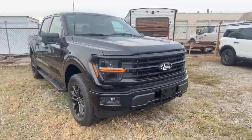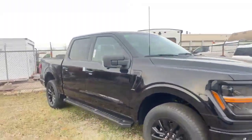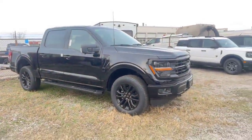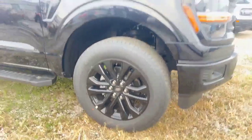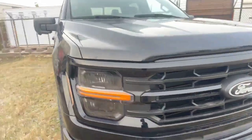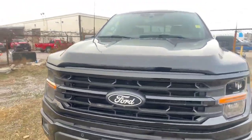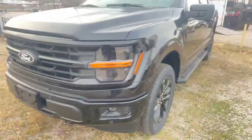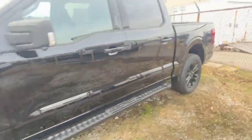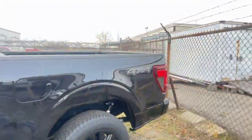So this is our 2024 Ford F-150. It is an XLT with a black appearance package and it has the 2.7 liter engine. You can see you get the black rims, the beautiful black grille. You also have your black ovals, running boards, and even your 4x4 is blacked out.